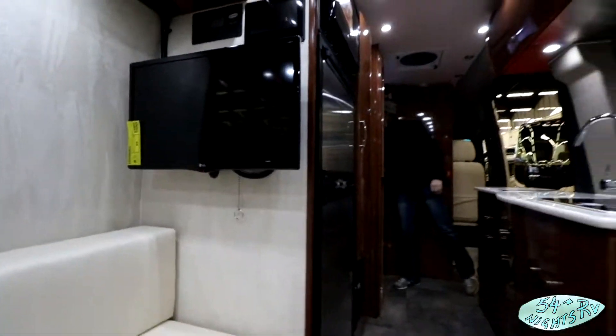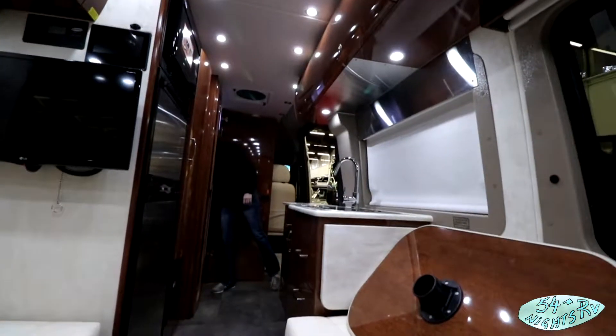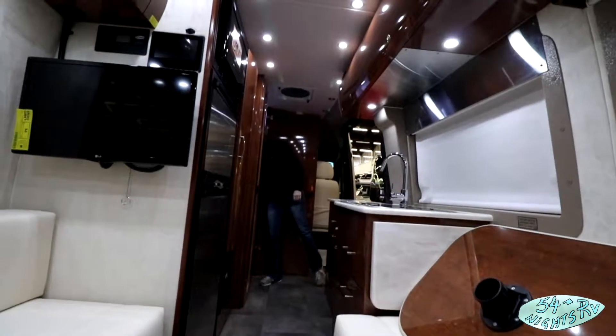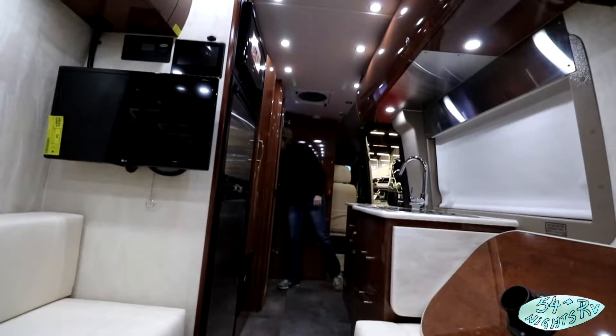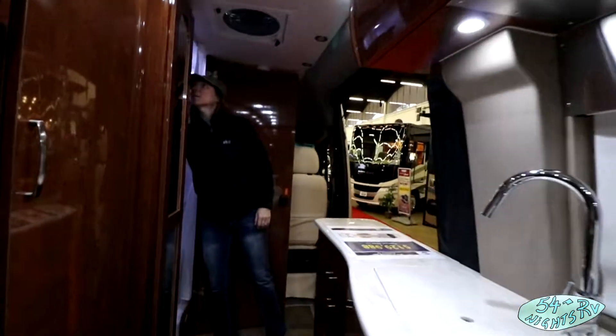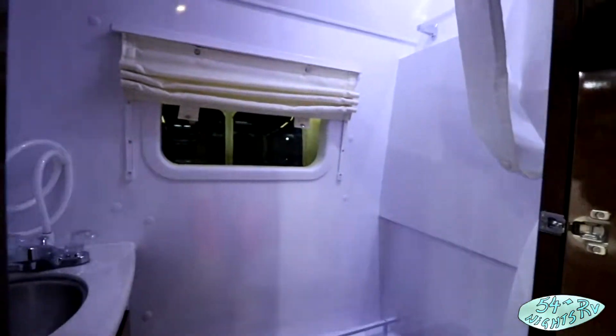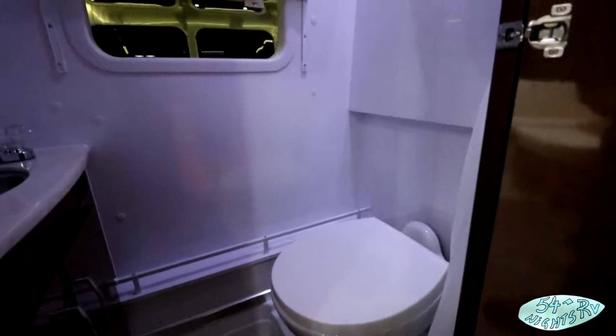There's a little TV there. Got a lot of storage up on the top side. This really has a high-dollar appearance to it, and of course $430,000 — and that's got the wet bath set up. It's pretty big for a wet bath.